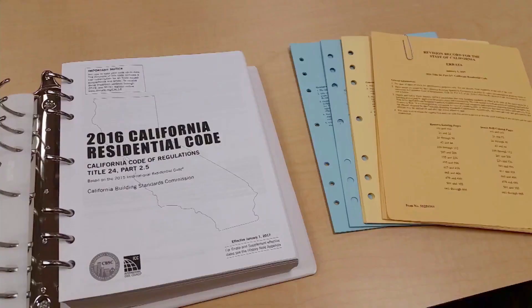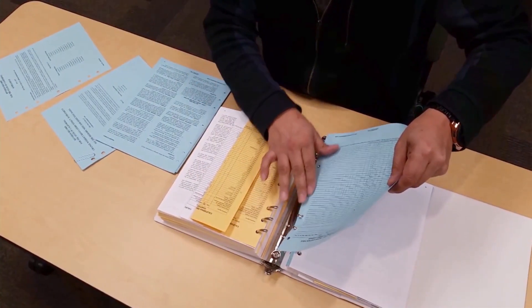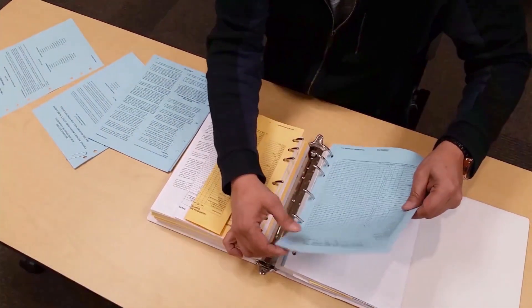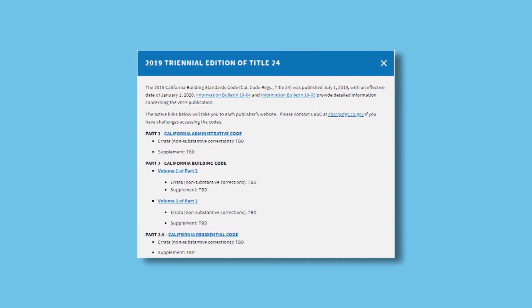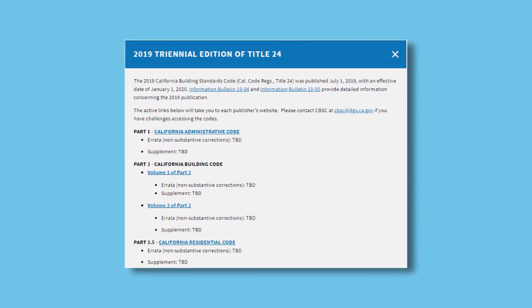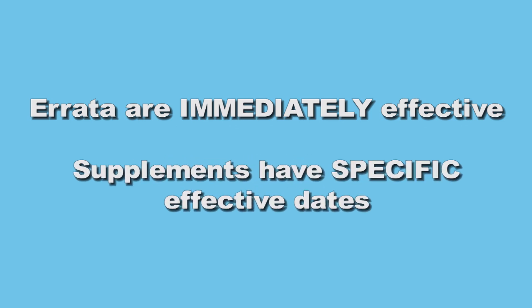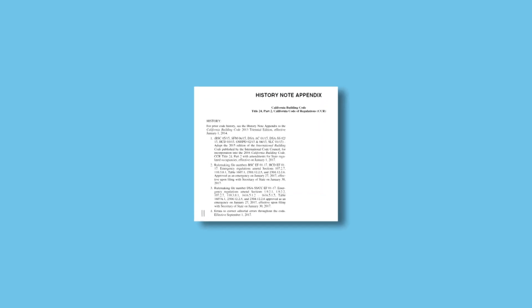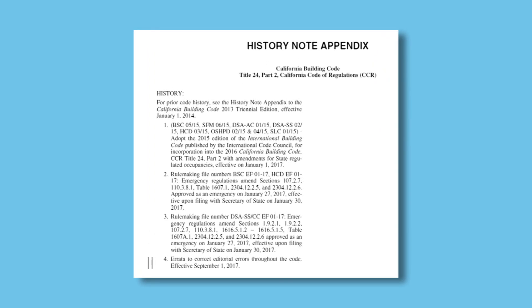You will then automatically receive printed updates. It is important to insert them into your binders as soon as you receive them in order to ensure that you are using the most current code. You can also view errata and supplements at either the publisher's or CBSC's websites. Note that errata are immediately effective, while a supplement may have a specific effective date. A history note appendix that shows effective dates is included with each errata and supplement, and it should be inserted into your code book as well.